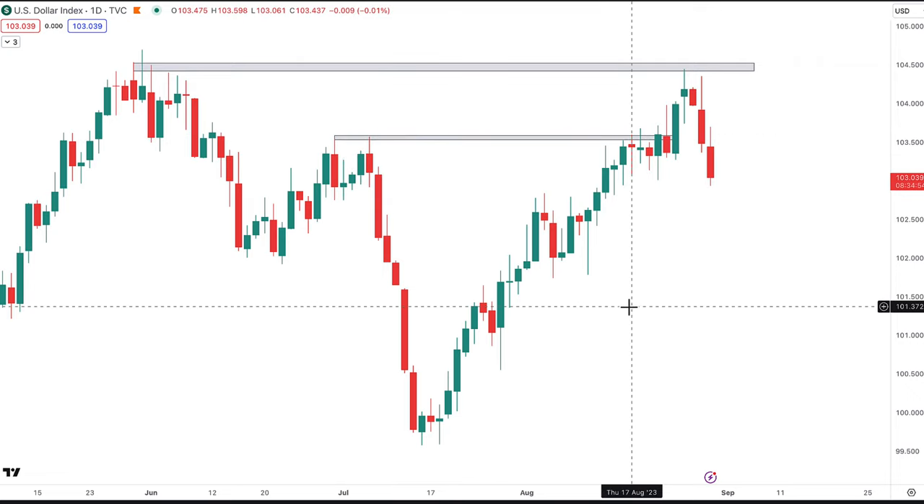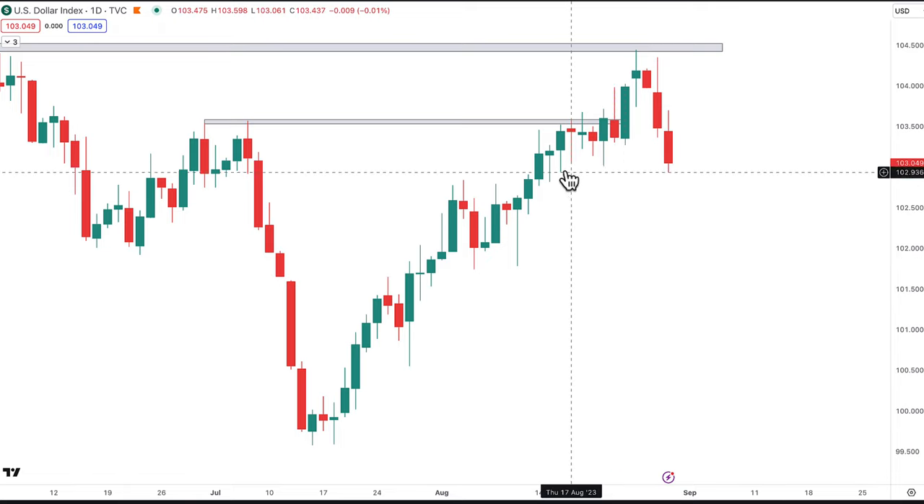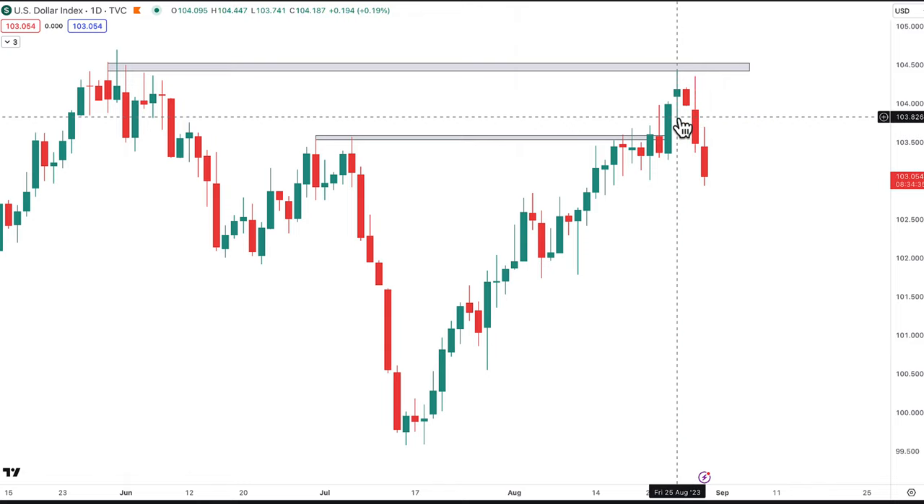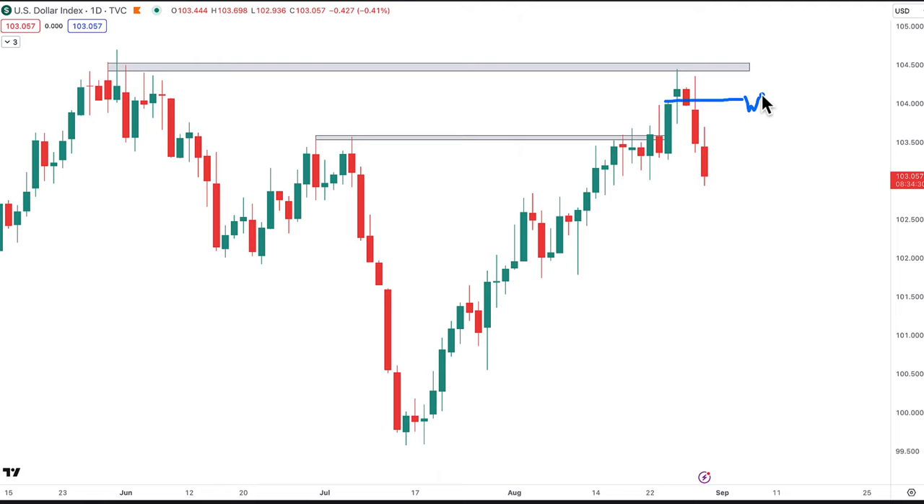At this level here I was thinking the dollar index should be dropping, so I made a video and drew in a wash line. You realize that it didn't really close below that wash line, so there was no trigger and the dollar index continued to pump up. But then when it reached this high here, there was another wash and rinse — this bar being higher is the wash, and these would be the rinse bars.